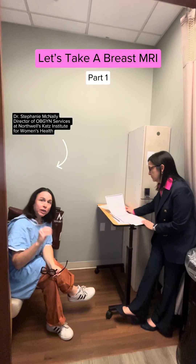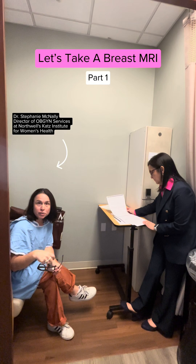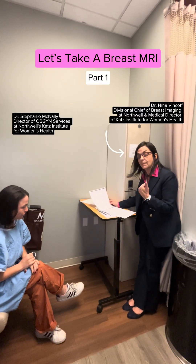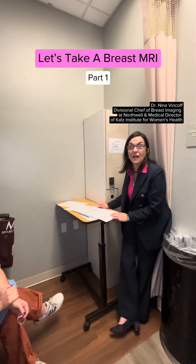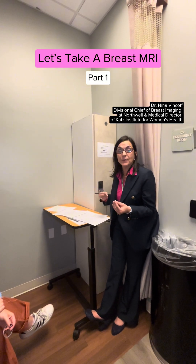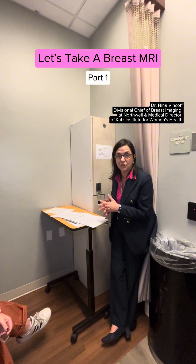After you get registered, they confirm who you are multiple times and go through your history. Some of the questions we ask before MRI: we want to make sure there are no implanted devices, nothing metal on or in your body. We'll also need your height and weight to calculate how much contrast material to give you.